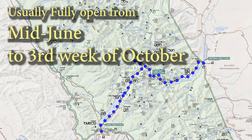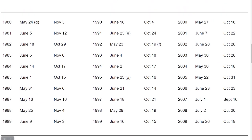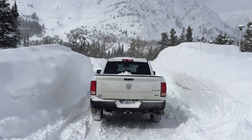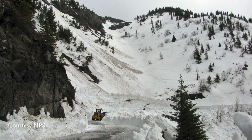The road is fully open in mid to late June, through the third Monday in October usually. Here's a list of the actual opening dates for the last few decades. The main reason for the variation is weather — when there's a lot of snow, or a big snow late in the spring, the opening date is later.